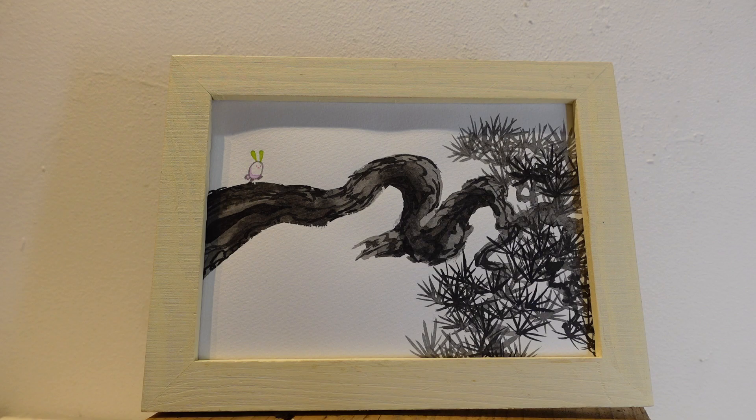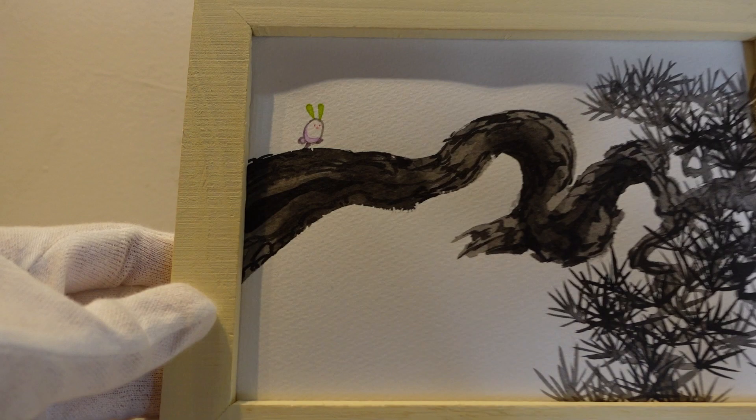Hello everyone, this is Utami Matsuoka from Picari School Art Gallery. Today I want to introduce our wonderful artist Yuko Iwase. These traditional Japanese ink painting style artworks are created by Yuko, and we cannot miss her original unique character inside this.